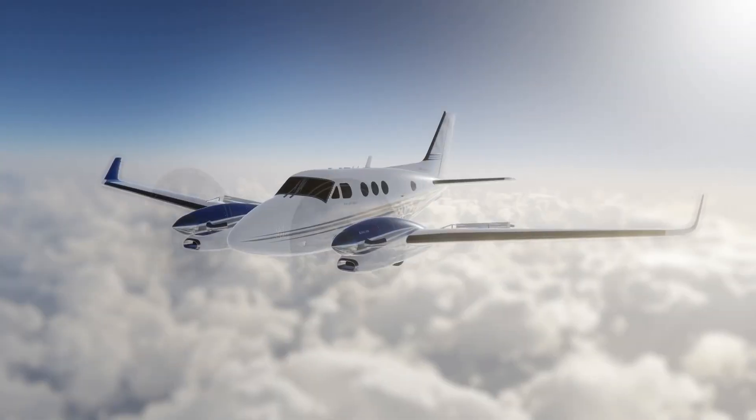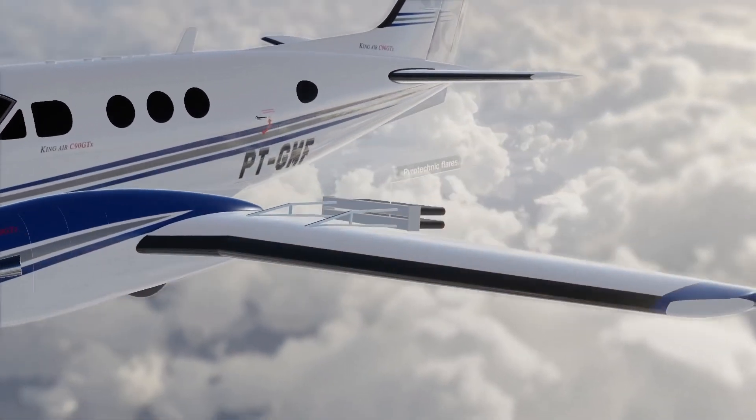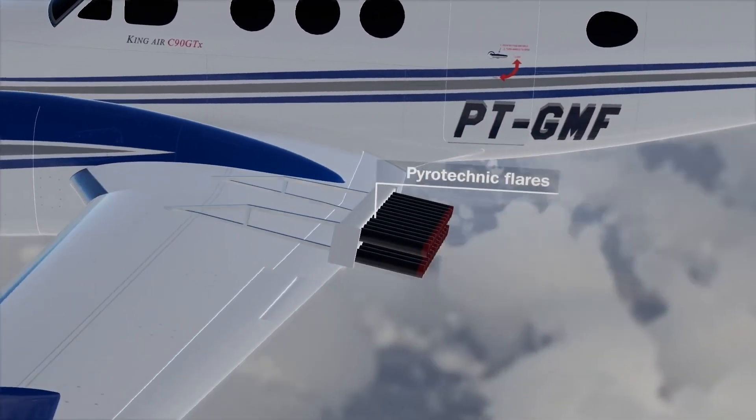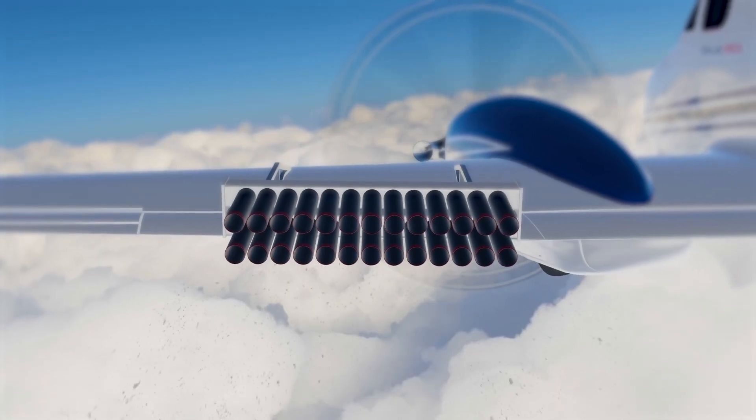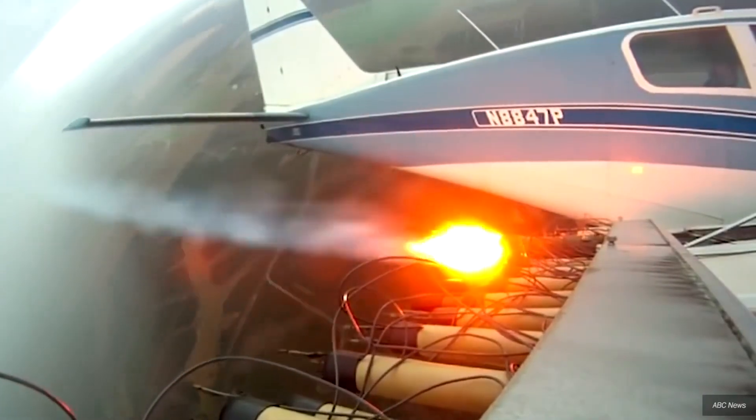One technique is to fly through the cloud releasing silver iodide particles — and other substances no doubt — which stick to the water, make droplets, and make it rain.